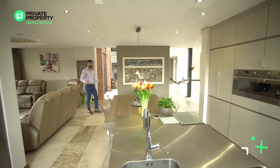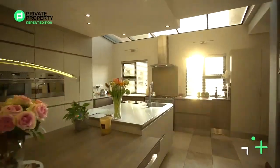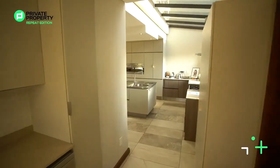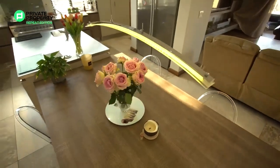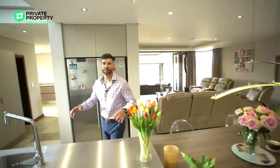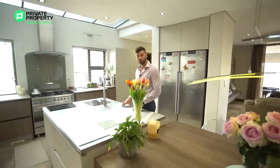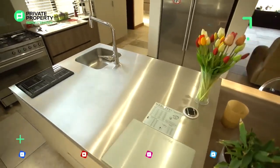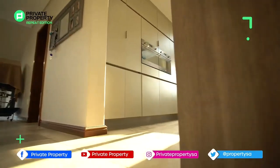Coming out of the lounge suite area, here we are within the kitchen where all the magic happens. We've got a breakfast nook right over here on the side of the island counter. This light is something I definitely want to speak about — I'm such a big fan of lighting, and it's a really cool light not one we see often. Again, a continuation of the bulkhead ceiling with down lighting, and right over here a first on the show — a stainless steel countertop on the floating island by the prep sink.